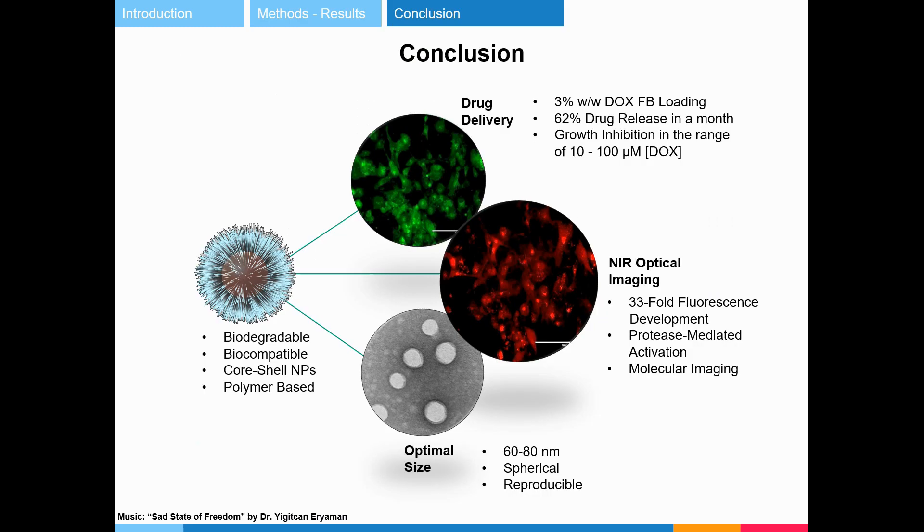This work describes the preparation of biodegradable and biocompatible polymeric nanoparticles as theranostic agents for cancer. Future work will investigate the behavior of these nanoparticles in vivo, as well as the effect of targeting agents on nanoparticle selectivity toward cancer cells.